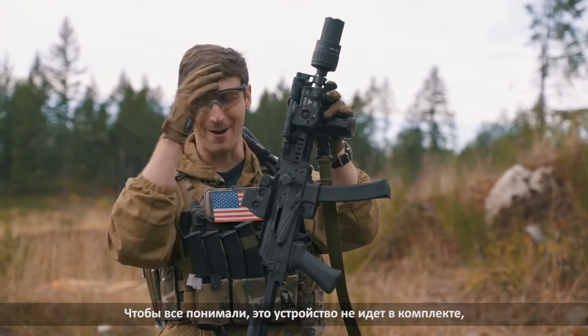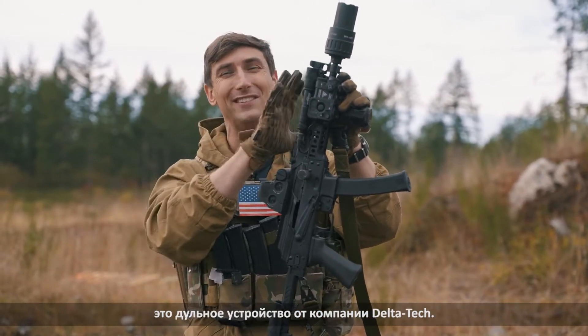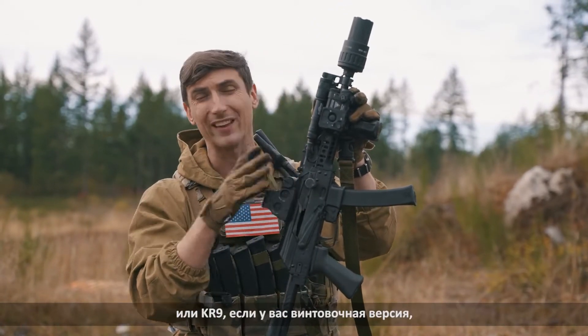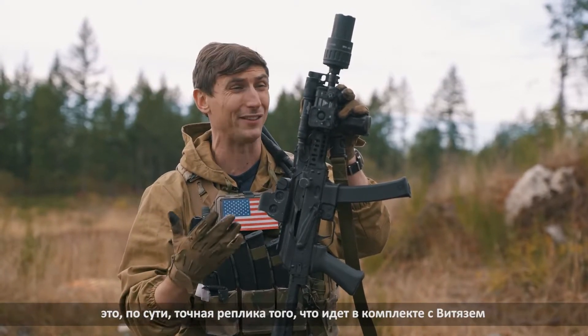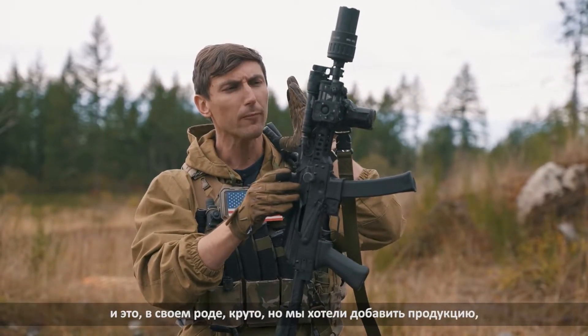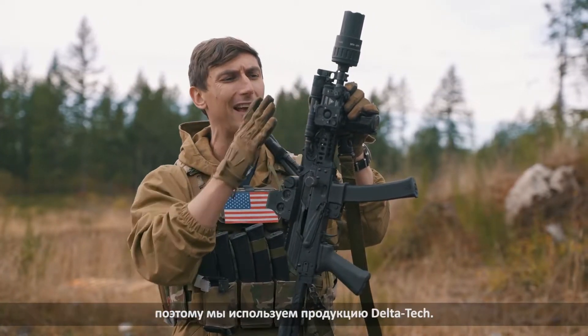To be clear, this is not the muzzle device that comes with the weapon — this is a Delta Tech muzzle device. The muzzle device that does come with the KP9, or the KR9 if you have the rifle version, is pretty much an exact replica of what comes with the Vityaz, which is kind of a cool thing. But we wanted to include some products currently in use with Russian Special Operations, so we use the Delta Tech.